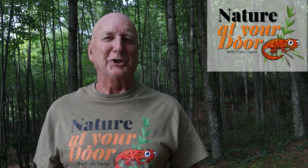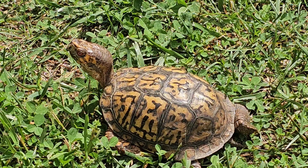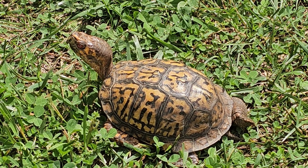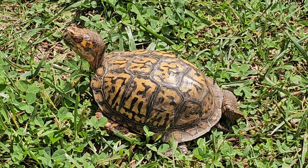Hi, this is Frank Taylor with Nature at Your Door, and today I'm here with a box turtle — probably America's, or at least the East Coast's, most familiar reptile. Probably the one that most people have seen and interacted with, and maybe even America's most lovable reptile. Today's episode is everything you need to know about the Eastern box turtle.